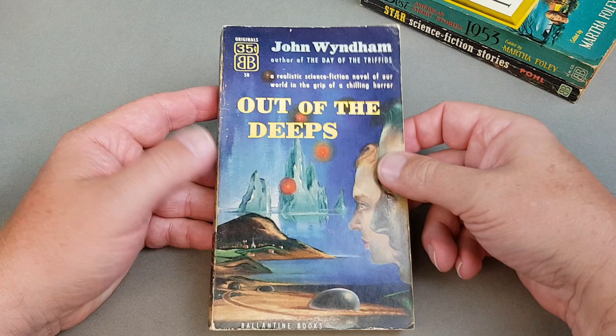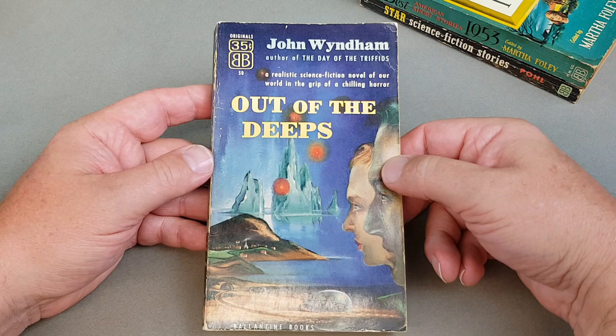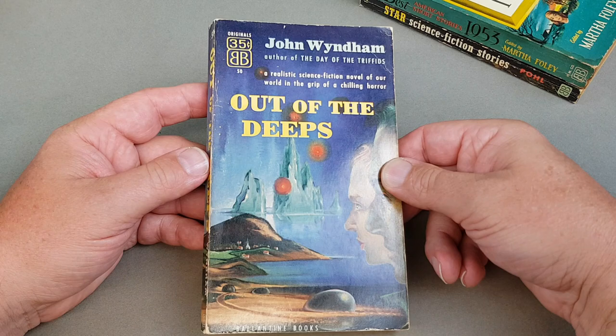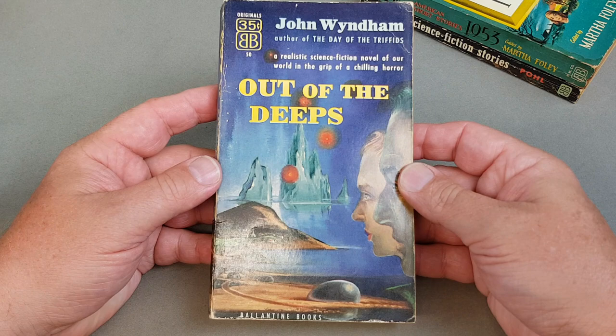Here's the first of the American John Wyndham's. They didn't have 'Day of the Triffids' — that was published by Popular Library which I do have, so we'll show that in another video. It was released as 'Revolt of the Triffids' over there. 'Out of the Deeps' is of course 'The Kraken Wakes', his second big novel, and this was Ballantyne 50. All they did was change the title but the rest of it is exactly the same. Very very nice edition — these are all the American paperback firsts of Wyndham which we'll see today.